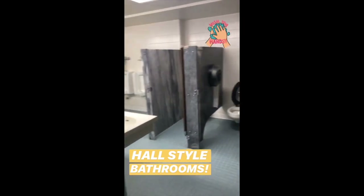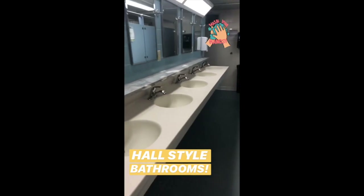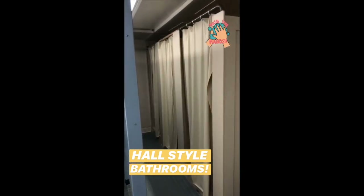Shorts is a hall-style residence hall, which means everyone on this floor will share this bathroom. But as you can see, there's a ton of sinks available and usually not a problem having to wait for a shower.